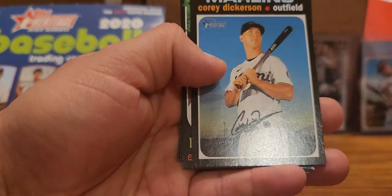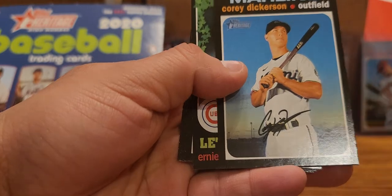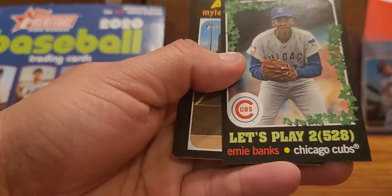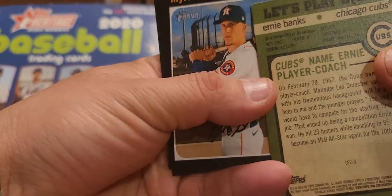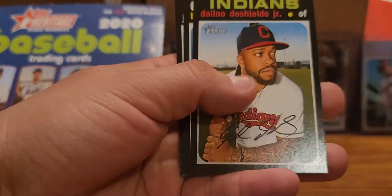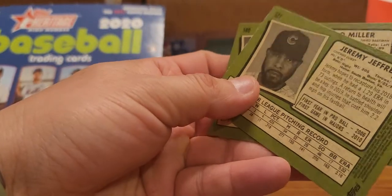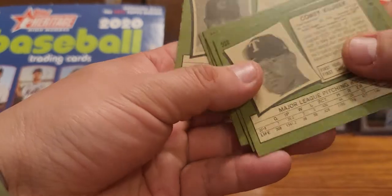Here's a rookie right off the bat - Edwin Rios, Scott Heinemann another rookie, Kluber who I believe is now a Yankee, Corey Dickerson - and we have our first insert: Let's Play - Ernie Banks. I haven't seen these before, not sure what these are. I haven't seen many breaks of these. Miles Strong, still I know the seals junior, Brad Miller, and Jeremy Jeffers.